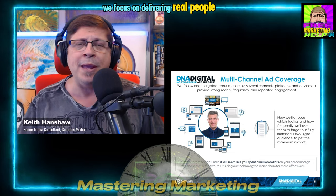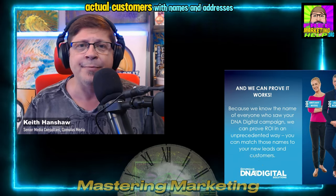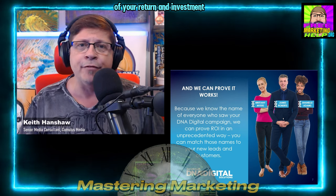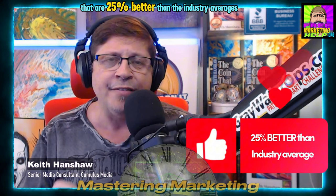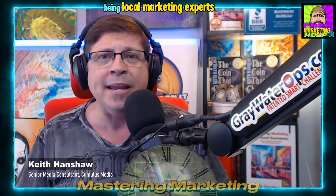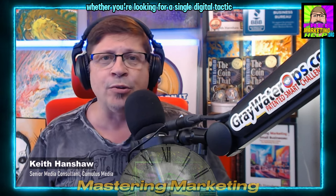We focus on delivering real people — actual customers with names and addresses. This precise targeting allows for accurate tracking of your return on investment. Our campaigns consistently deliver results that are 25% better than the industry averages. This isn't just about vanity metrics; it's about connecting with real leads and customers. Being local marketing experts, we understand the nuances of our community and tailor strategies accordingly, whether you're looking for a single digital tactic or a comprehensive strategy.